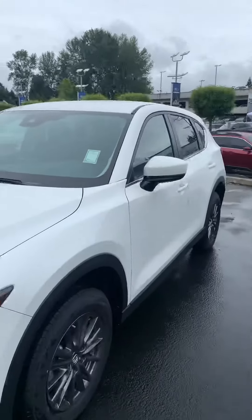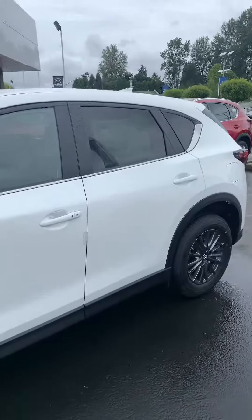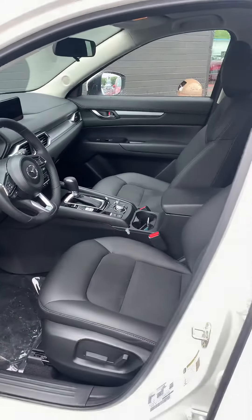It also has turn indicators on the mirrors and blind spot monitoring indicators on the mirrors. It's advanced keyless entry — you can walk up and press this little button here to unlock the car. And of course, the black interior.